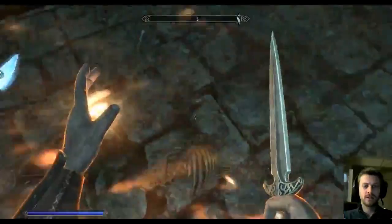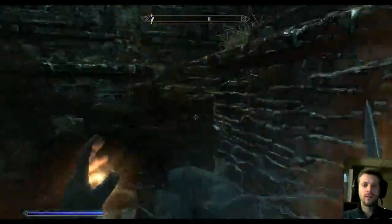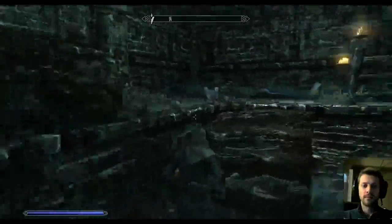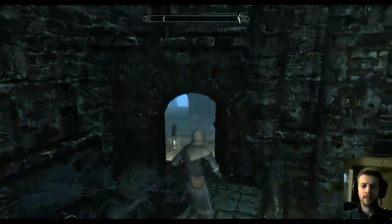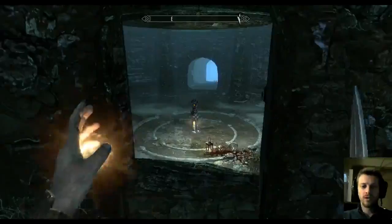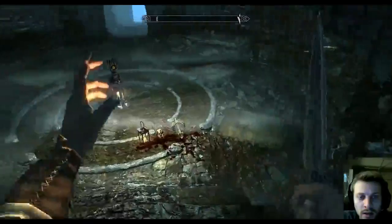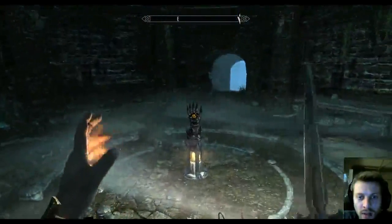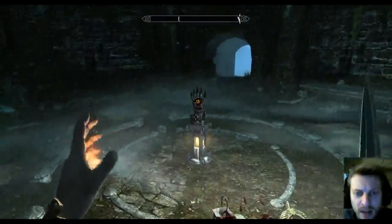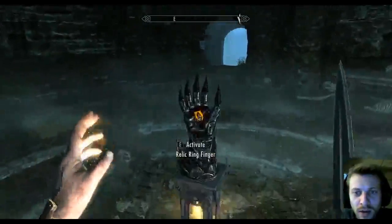Man, there's a lot of skeletons. Whoa, what is that — that looks cool! That's got an oblivion rune on it too. It's some sort of lobster plate metal gauntlet with a giant orange oblivion rune on it.